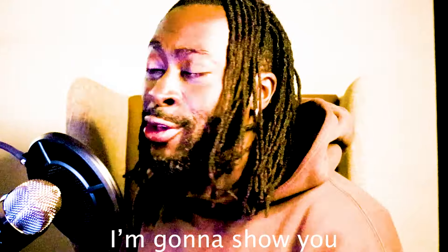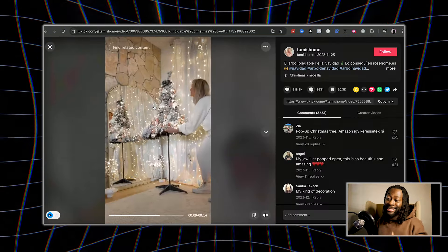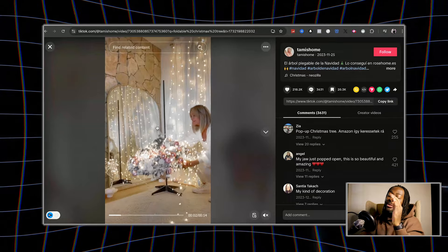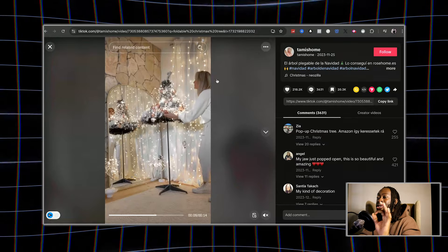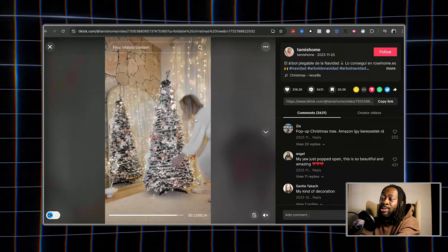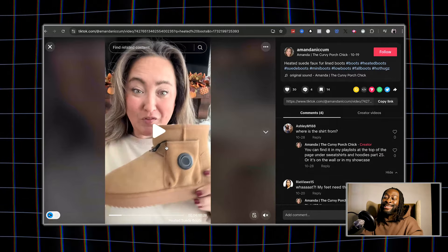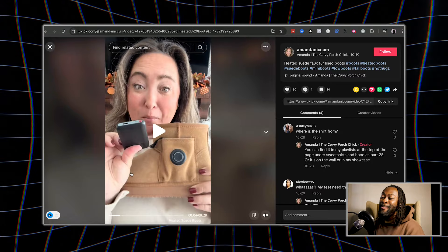Remember when I said I'd show you products you've never seen before? This is one of them. I've never seen it before myself, and seeing it makes me want to buy it — it would have saved me an hour and a half putting up my Christmas tree. And now here's another one that's going to explode. Just to be clear, I don't mean the battery is literally going to explode — it's just for entertainment, I'm not telling you to sell anything.